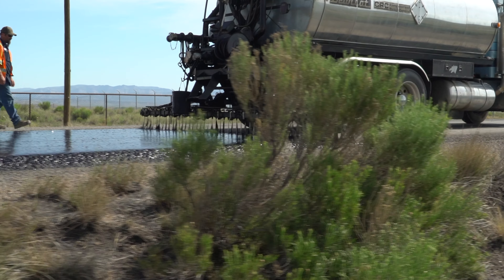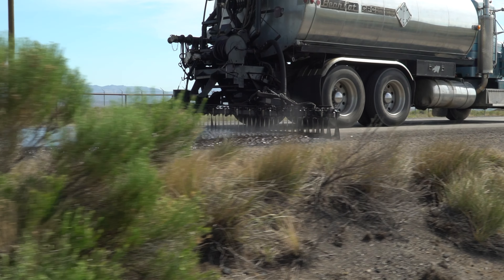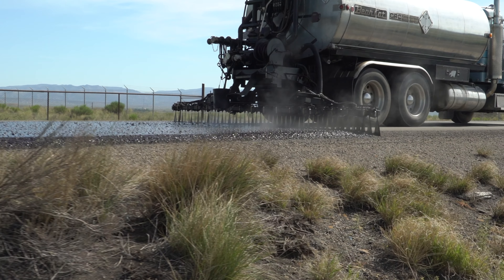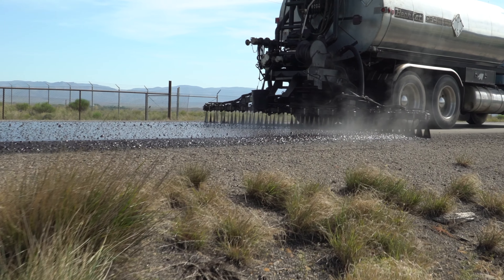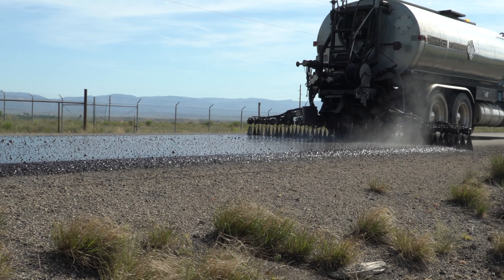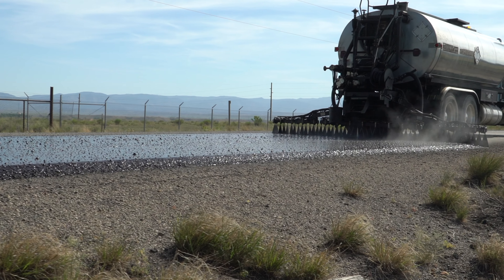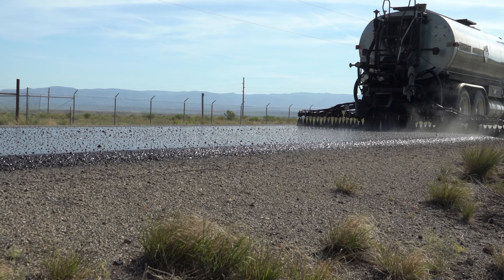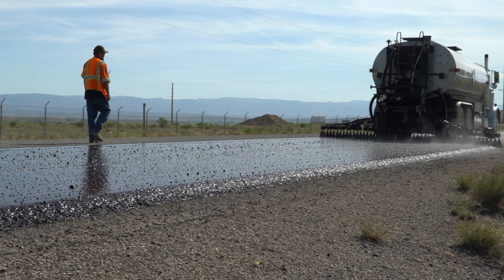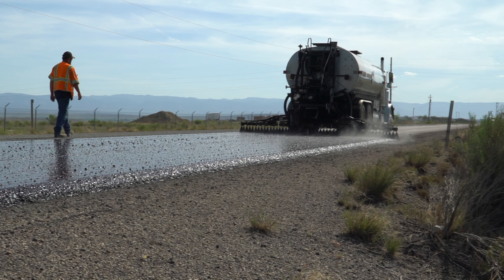The biggest reason we chip seal is to preserve our asphalt and to give us another wearing surface. The emulsion oil we use does several things: it protects our oil, it rejuvenates it, and it also fills in micro-cracking and some of the larger cracks.